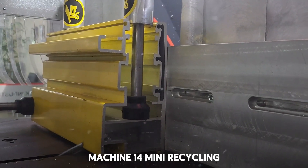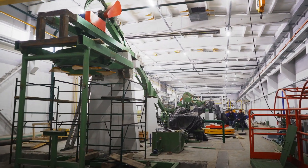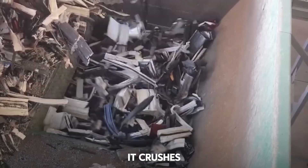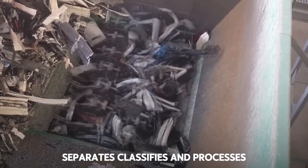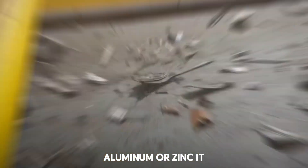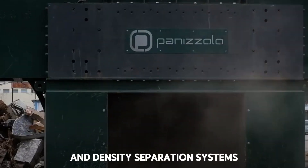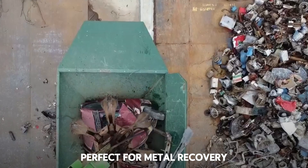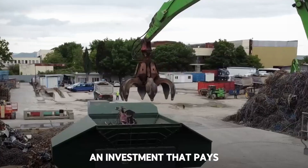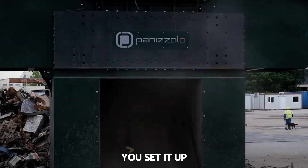Machine 14: Mini Recycling Plant for Non-Ferrous Metals. This is crazy — a full recycling plant the size of a container. It crushes, separates, classifies, and processes metals like copper, aluminum, or zinc. It works with magnetic sensors and density separation systems. Perfect for metal recovery ventures or workshops wanting to make use of their own waste. An investment that pays for itself if you know how to use it.